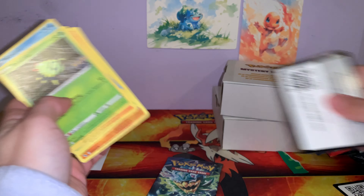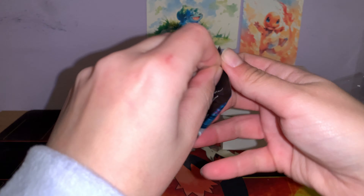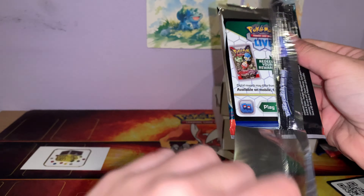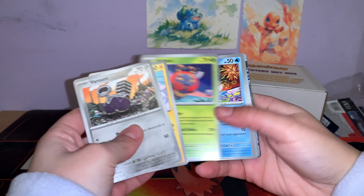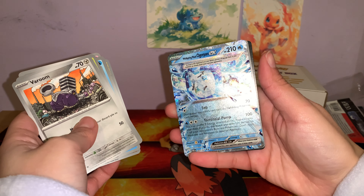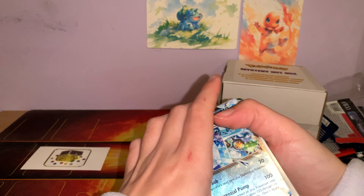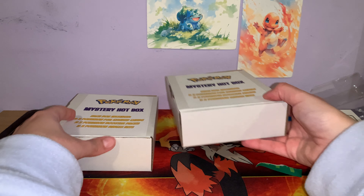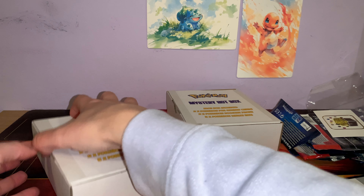I'm looking at this pack. Ooh, that looks so sick. And it's textured. Very nice. Okay, these are the ones I'm excited for. These are also the more expensive ones, so hopefully we get our money's worth from them, but we will see.